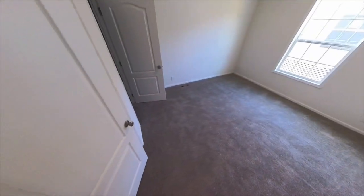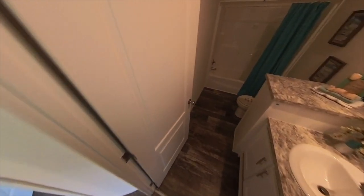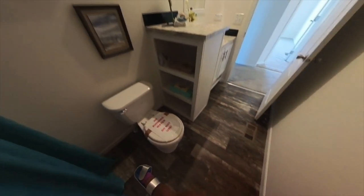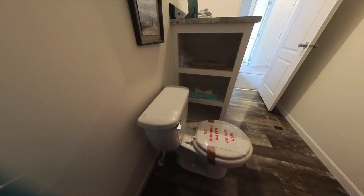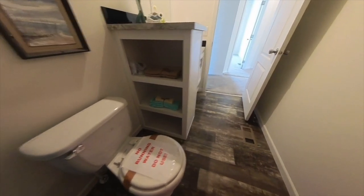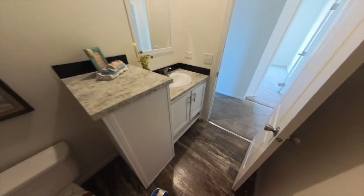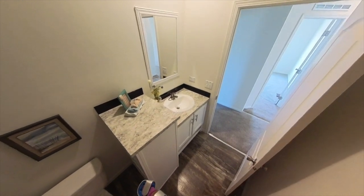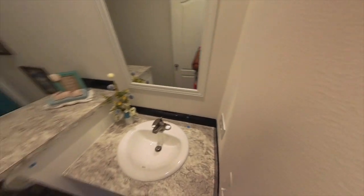We have the secondary bathroom — it has a tub/shower combo. My favorite feature of this bathroom is the additional open shelving on the side where you can stack toilet paper, towels, whatever you like, easy to reach. You also have counter space that sits a little higher than standard, great for toiletries. I think they did a good job with this bathroom.